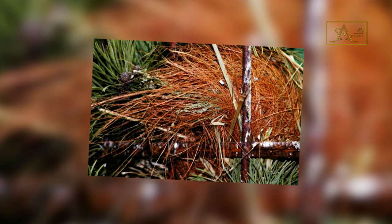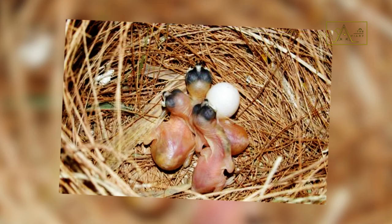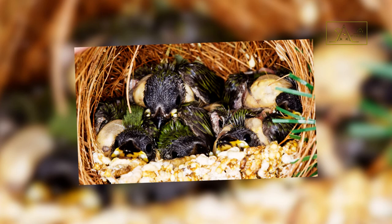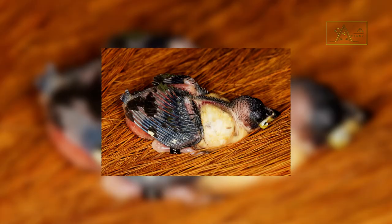Their nest is shaped like a dome equipped with a large side door. The materials for making nests consist of dry leaves, fiber, small roots, moss, bark, and grass. The female bird will then lay two to six eggs after mating, and the eggs will be incubated alternately by the male and female parents for about two weeks, after which the pin-tailed parrot finch babies will be born.